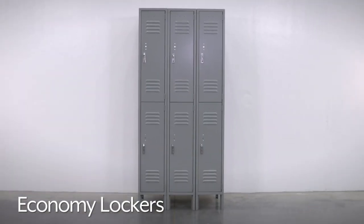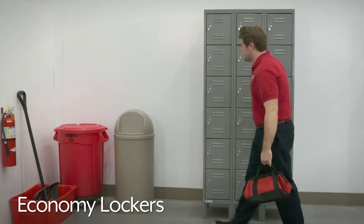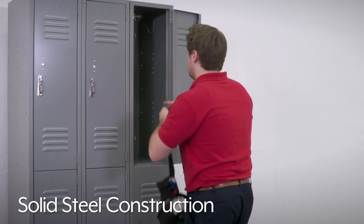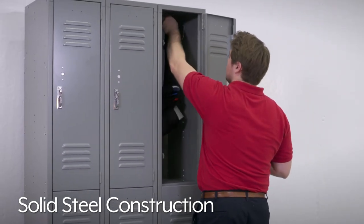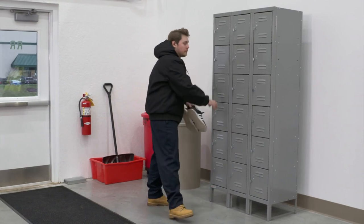Uline Economy Lockers are the standard option for use in break rooms, offices, and warehouses. Made of durable solid steel construction, Economy Lockers can stand up to wear and tear, making them ideal for storing employees' personal items.